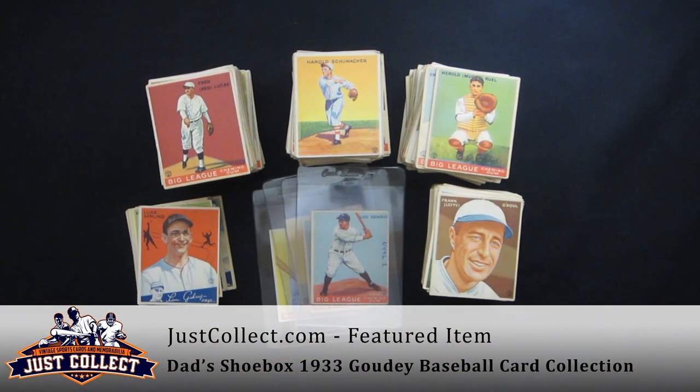Just a lovely collection, one that we're very happy to pick up. We'll be offering this shortly on eBay on our accounts, so please check us out. Thanks for joining us. Remember that JustCollect.com is always buying vintage sports and non-sports cards from 1879 to 1979, as well as select modern cards. Thank you.